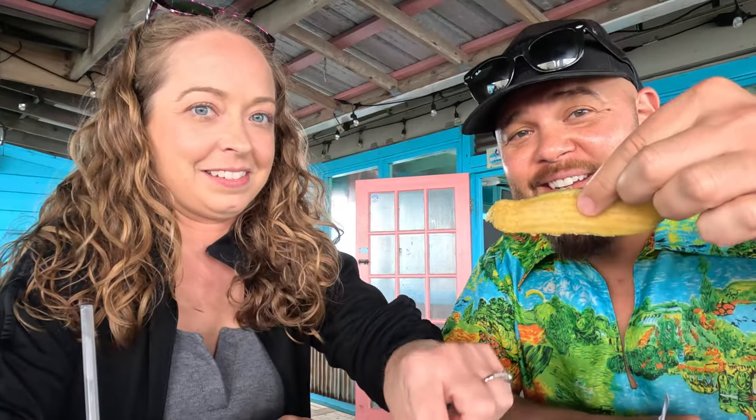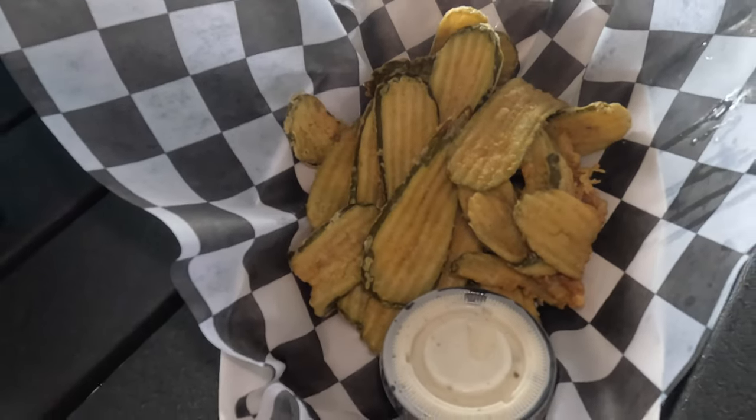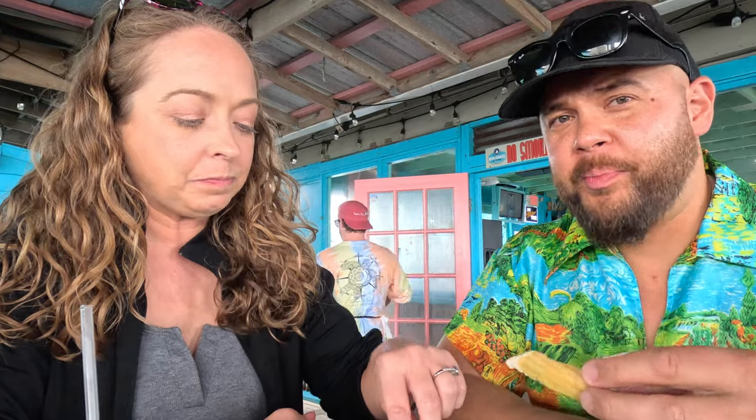The fried pickles are cut long ways — that's exciting and different. They're pickly, salty, and fried, with very light batter. You get a whole lot more pickle flavor than batter flavor, which I prefer. They're pretty okay. Yeah, they're pretty good.